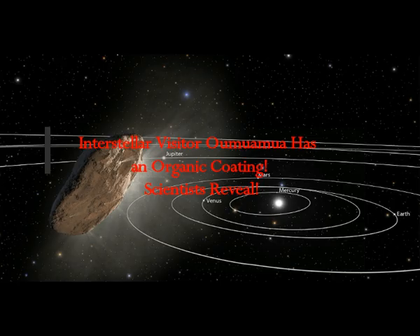The interstellar comet visitor Oumuamua has an organic coating, according to scientists. The cigar-shaped rock zooming through our solar system is the first object from a foreign star system ever spotted in our midst, and is coated in a layer of organic material, astronomers said. Dubbed Oumuamua — Hawaiian for messenger or scout.